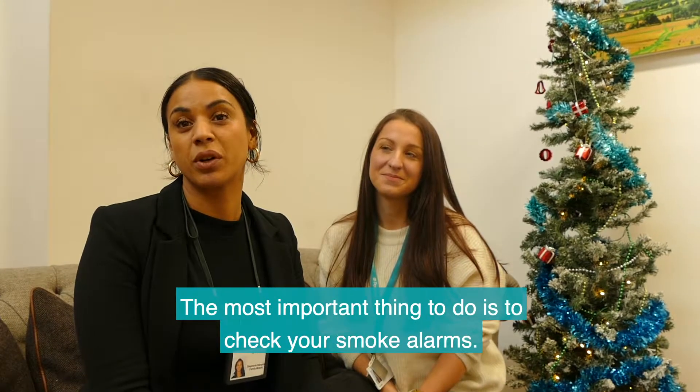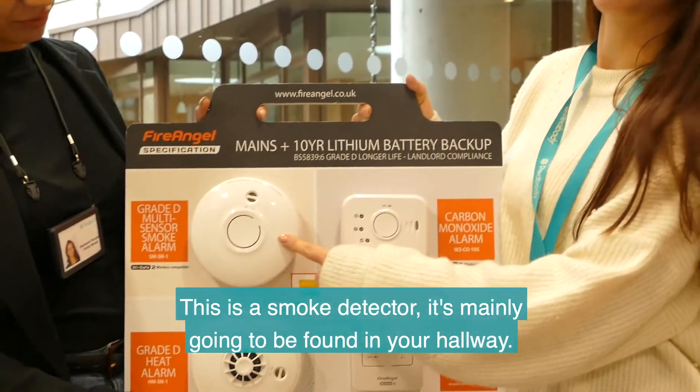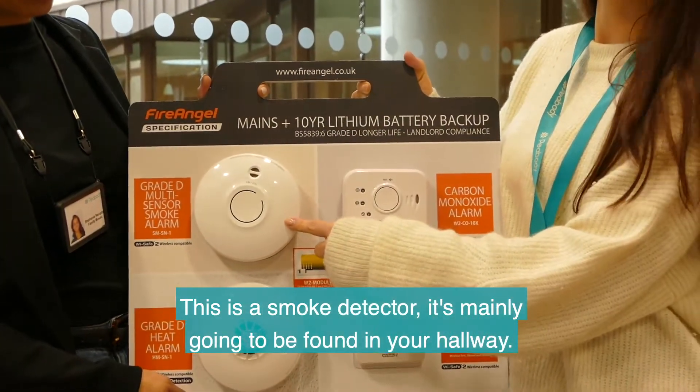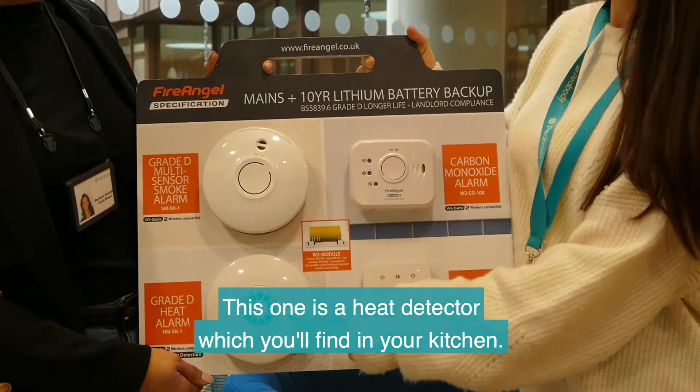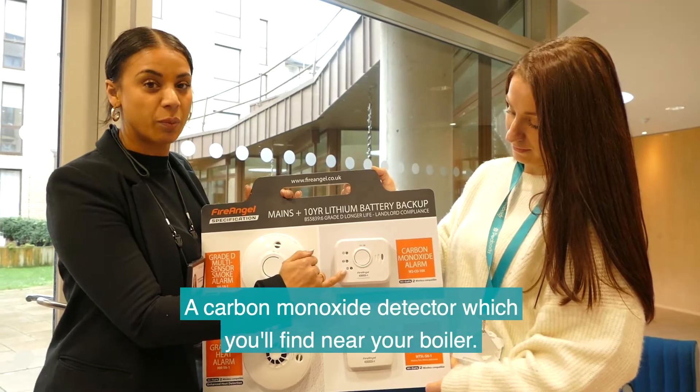The most important thing to do is to check your smoke alarms. These are the kind of alarms that you might find in your home. This is a smoke detector — it's mainly going to be found in your hallway. This one is a heat detector, which you'll find in your kitchen. And this is a carbon monoxide detector, which you'll find near your boiler.